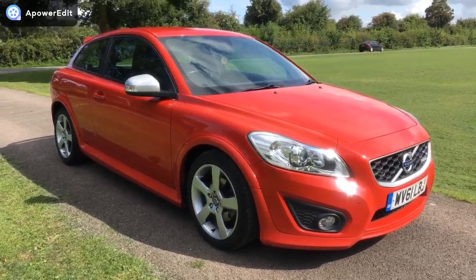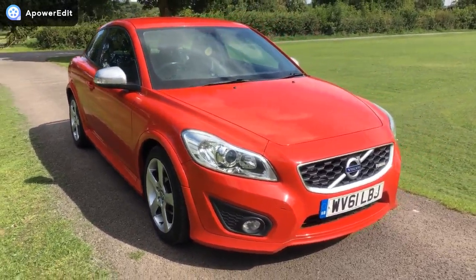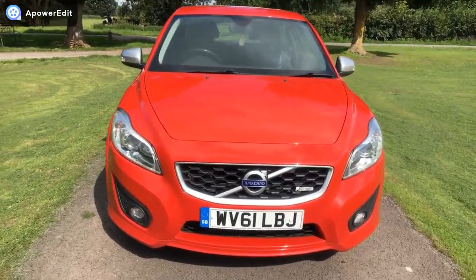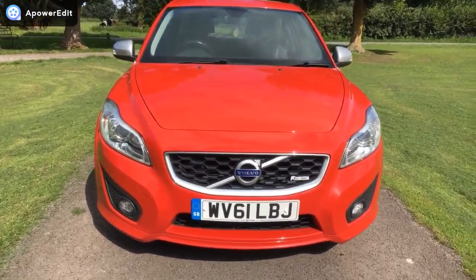This is a quick walk-around video for a Volvo C30, the 2.0L R Design model, finished in red with a full black leather interior. The car is in absolutely beautiful condition with 77,000 miles on the clock — you'll never believe it to look at the condition of the car.